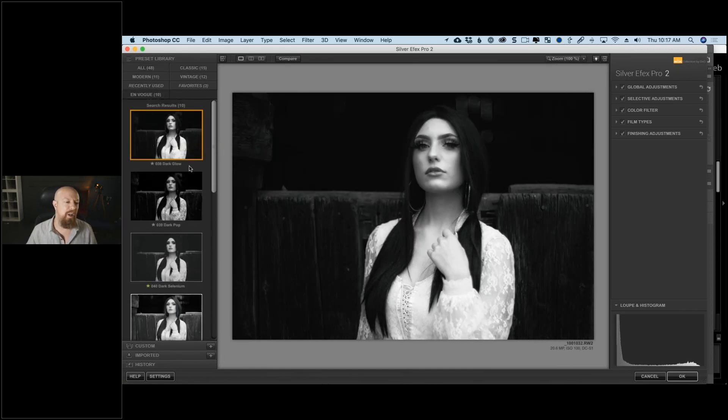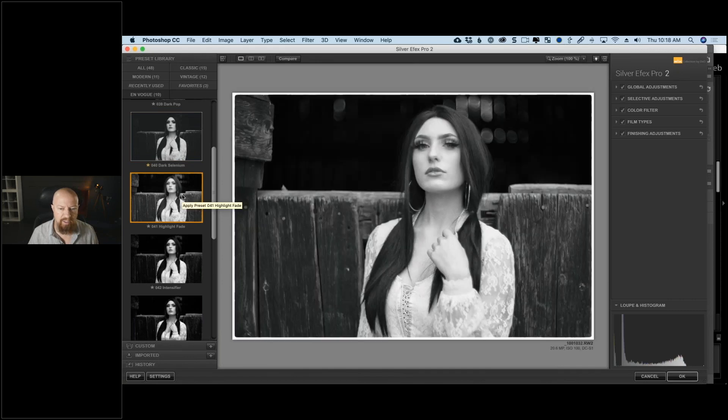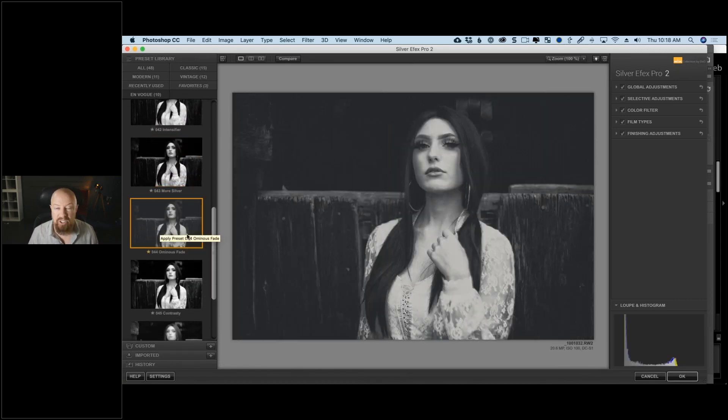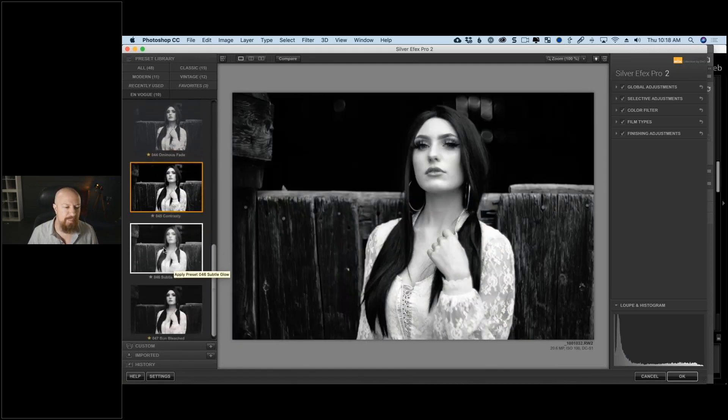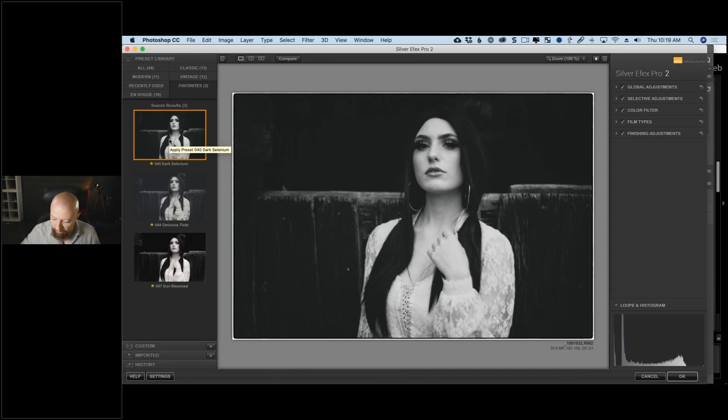One of the reasons I really like presets is for inspiration. Sometimes I'm looking at an image and don't know exactly what I want to do — so I go through different presets, clicking on them to get inspired. Here's Dark Glow, Dark Pop, Dark Selenium — a lot of dark ones. Highlight Fade is kind of cool. Intensifier is neat — it has a more silvery look. Ominous Fade is pretty cool. It's just a way to see what the plugin can do and find something you like. I'm going to start with Dark Selenium.